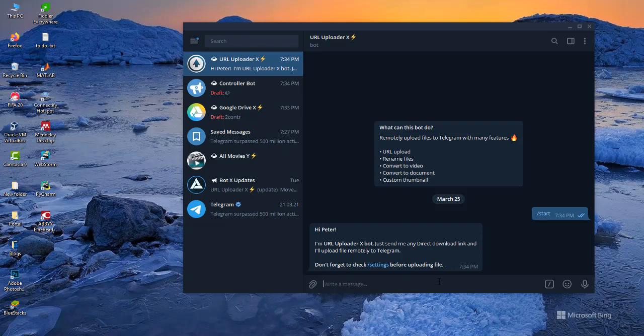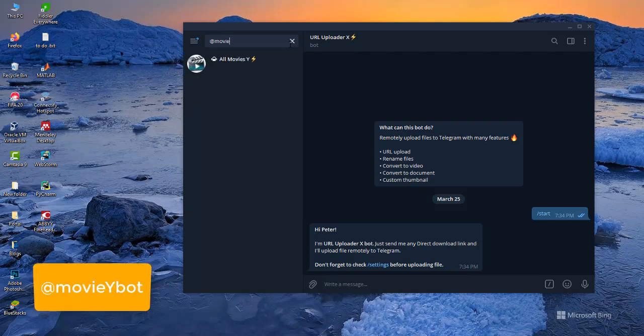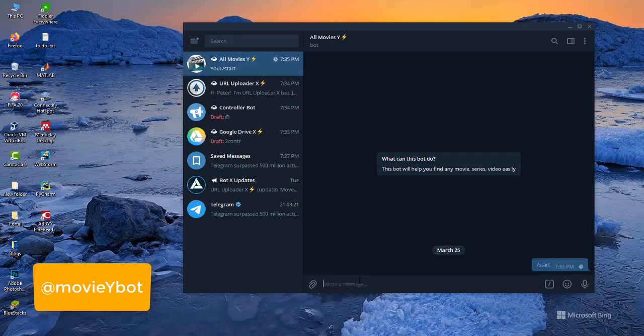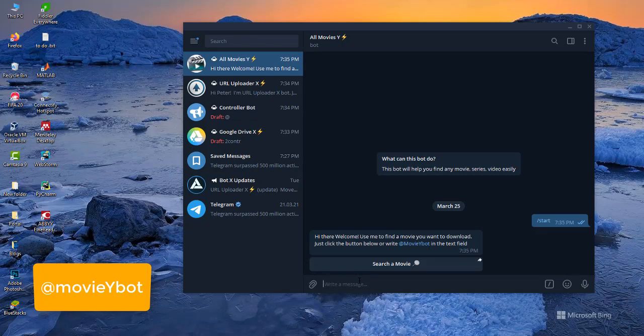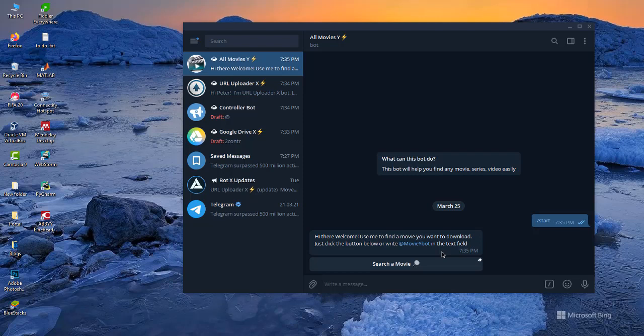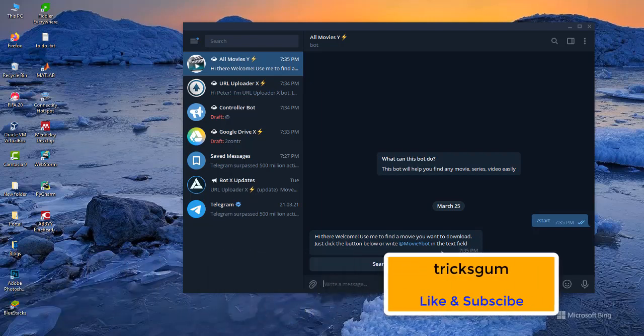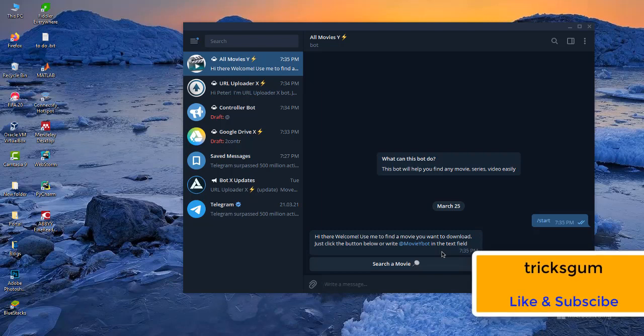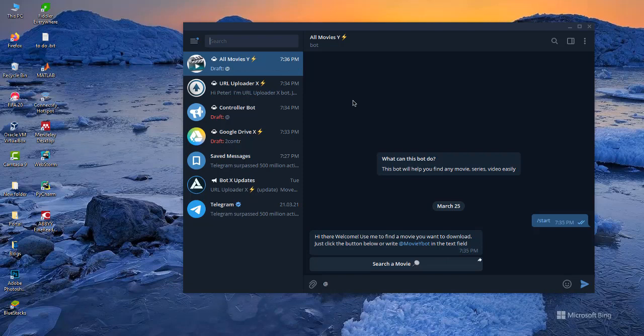My number four on the list of the top six bots is the Movie Why Bot, at @movie_why_bot — this one right here. This bot can help you to search for any movie file already on Telegram. You just use it with inline query, search the title, and it will bring it for you. It has most of the latest and old movies, so it's a very good app if you enjoy watching movies.